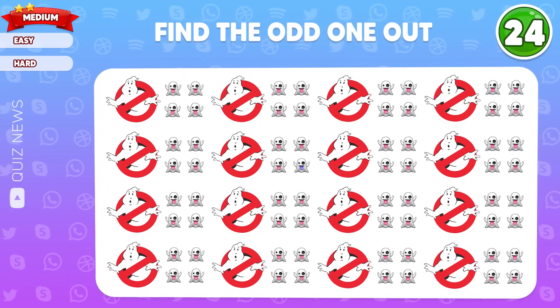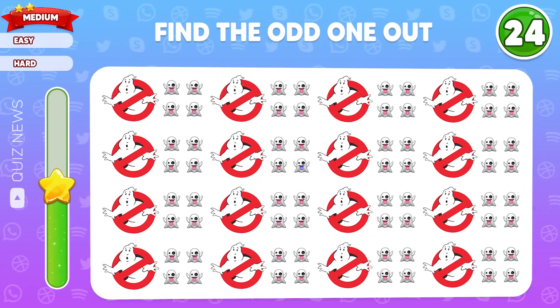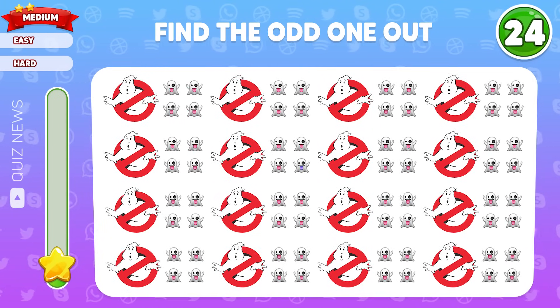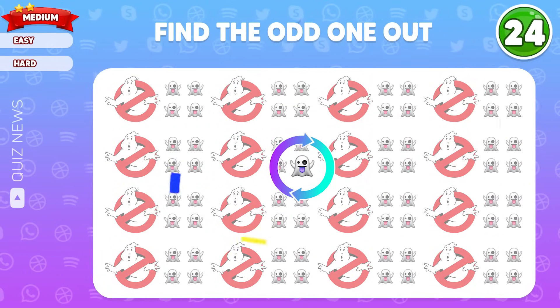Find the odd emoji out. Time's up — this one is different from the rest.